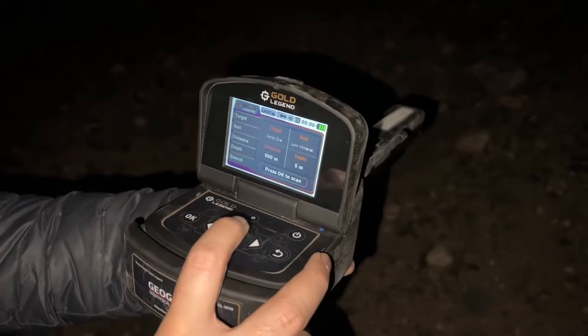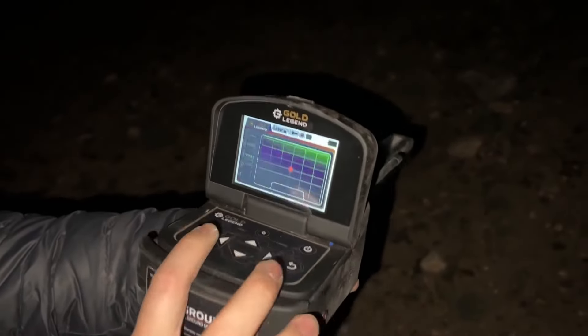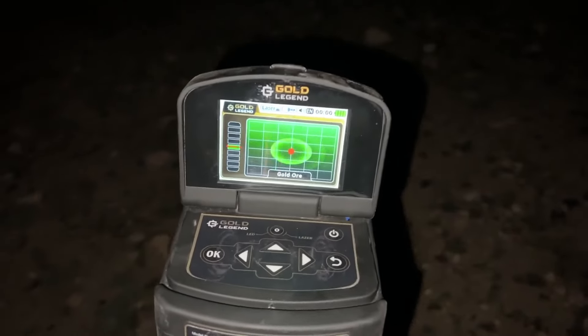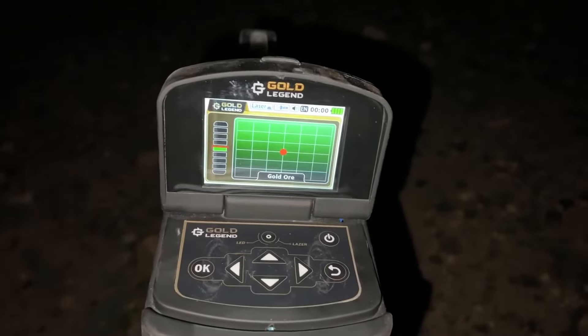I am a professional treasure hunter. We detect the treasures that people have buried but cannot find again by searching them with professional metal detectors, and we deliver the treasures we find to the authorities of the country where we found them.